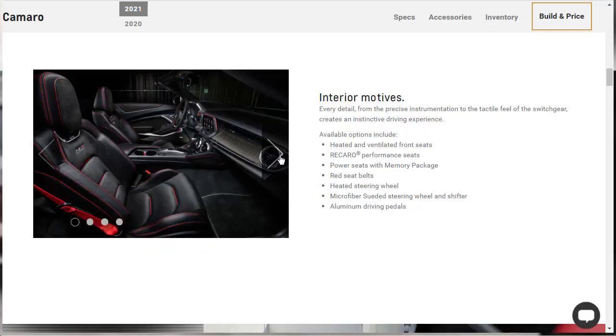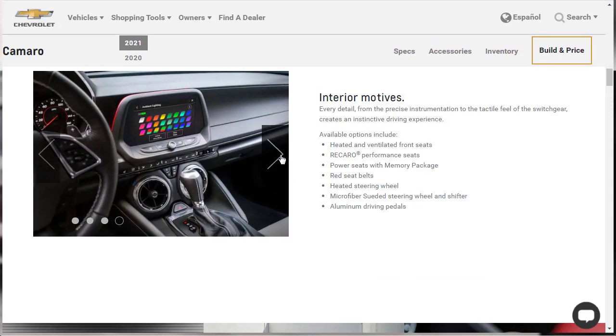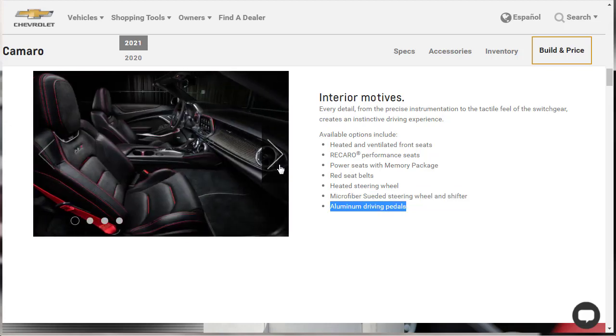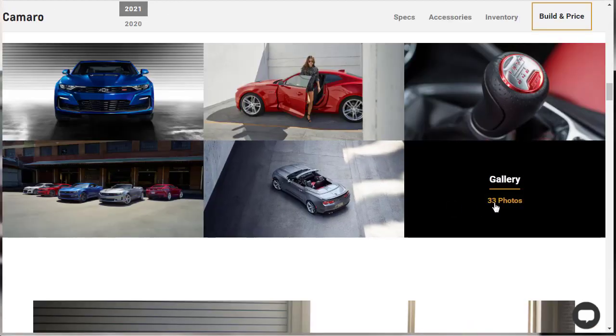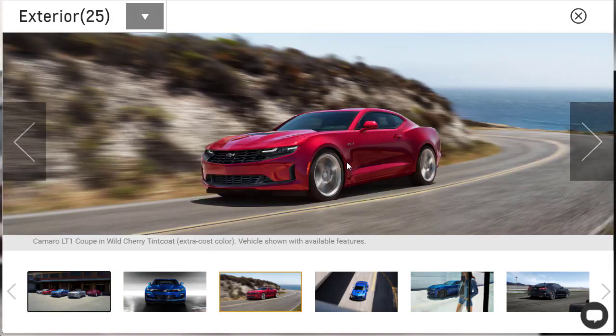For interior, the seats look okay. It's not a European interior, but there's nothing wrong with it. Available options include heated and ventilated seats, Recaro seats, a memory package, red seat belts, heated steering wheel, micro suede or microfiber steering wheel, and aluminum drive pedals. Going through the gallery — there are 33 photos. Here's a beautiful shot, looks like the Wild Cherry Tint Coat. Here's the 2SS in Riverside Blue. The Camaro just keeps getting nicer and nicer.